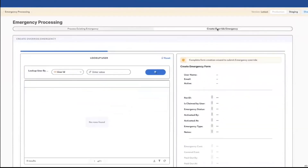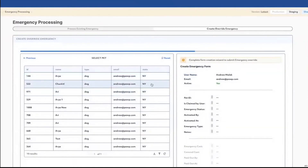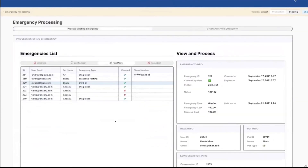We can also see all the information, and we can create an emergency from scratch. So here again, for Andrew, to limit error, we auto-fill that form on the right. All of that required a lot of JavaScript work. And that's our Retool app.